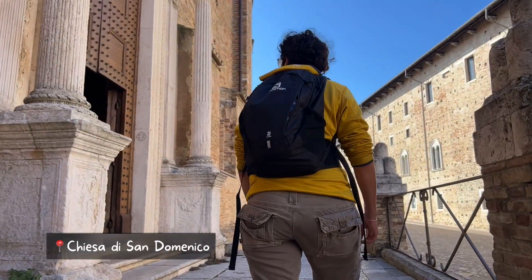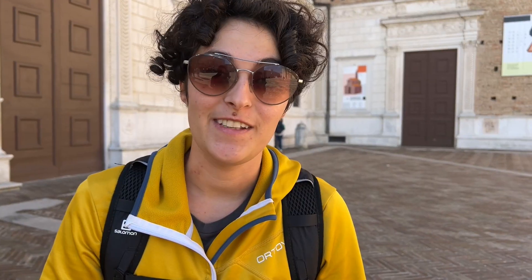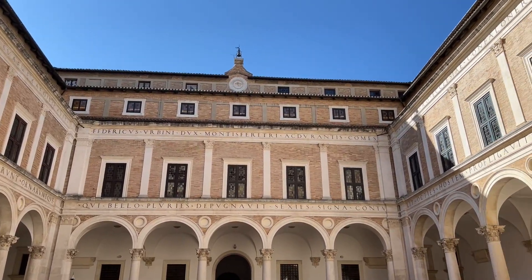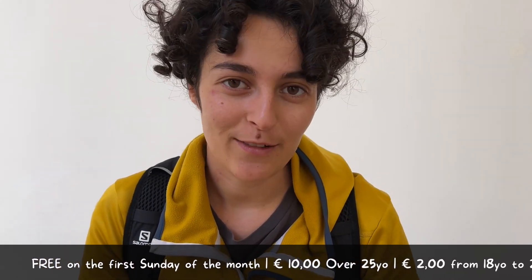Our first stop is Chiesa di San Domenico. And now let's visit Palazzo Ducale with Galleria Nazionale delle Marche. We paid a total of four euros because we are under 25 years old.